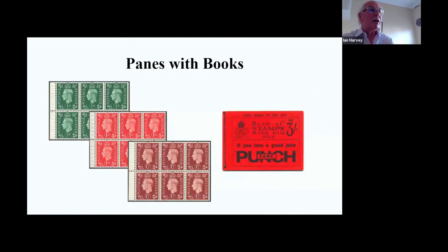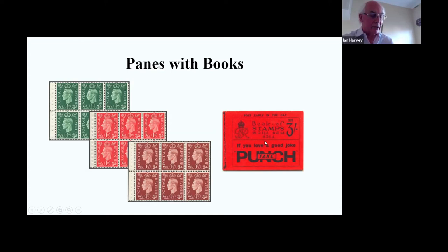Panes matched with books: this is certainly the way I collect and like to present things. These panes are all perforated through and obviously match with that book.